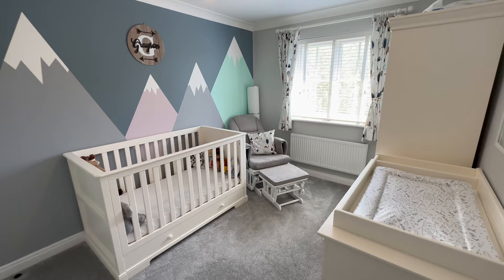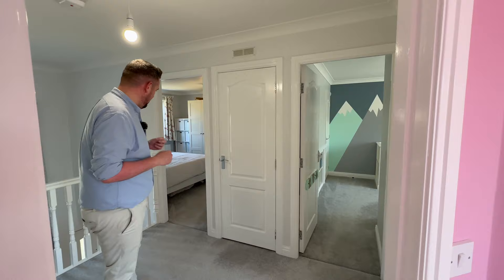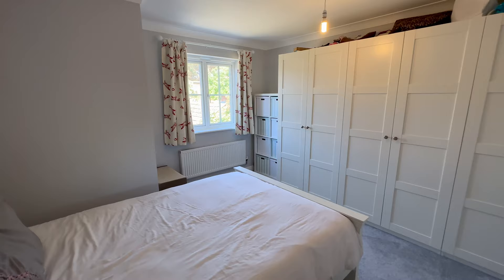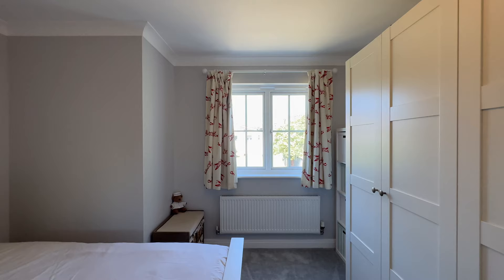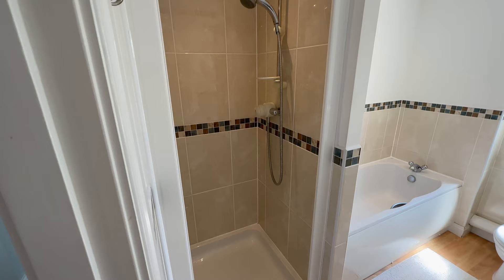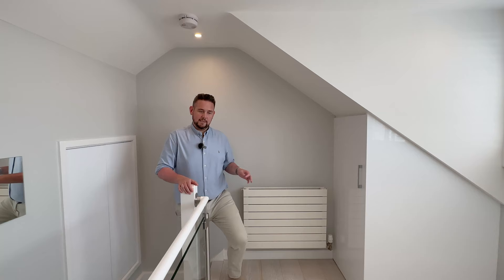Bedroom three is a really good size double with built-in wardrobe and a southerly view over the rear garden. Bedroom four also offers really good size — the wardrobes aren't built-in but they will stay, and it's on the cooler north side of the house. Completing the floor is the family bathroom with a four-piece suite — great for kids with the option of both a shower and a bath, plus a window to the rear.